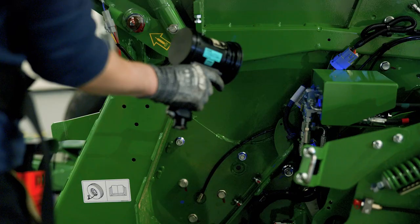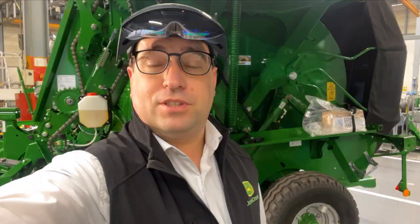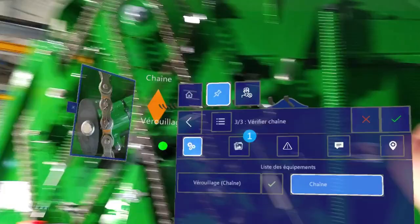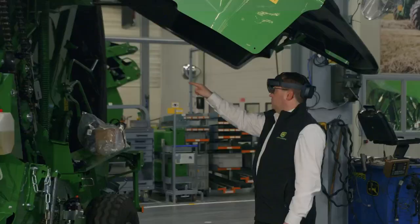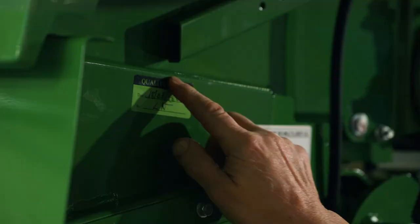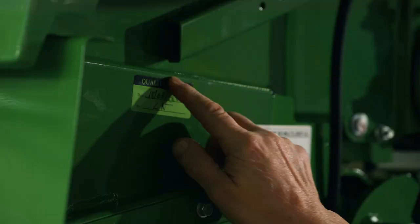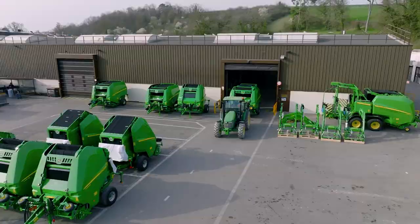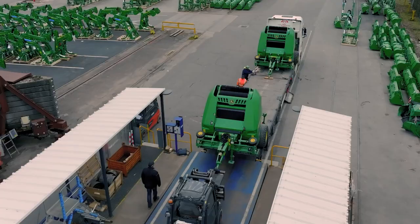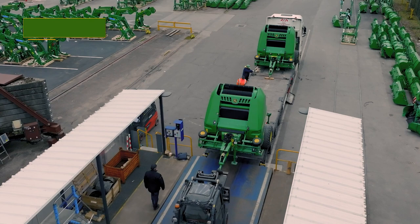Augmented reality is the latest technology we've added to our production lines. Hundreds of control points are verified on each machine before the quality certificate is attached. As you'll have gathered, customer satisfaction is our priority. Our balers, front loaders and front hitches are all distributed worldwide — 75% of our production is exported into over 50 countries.